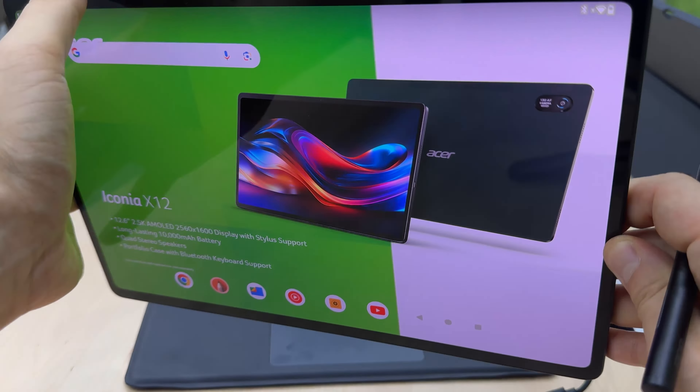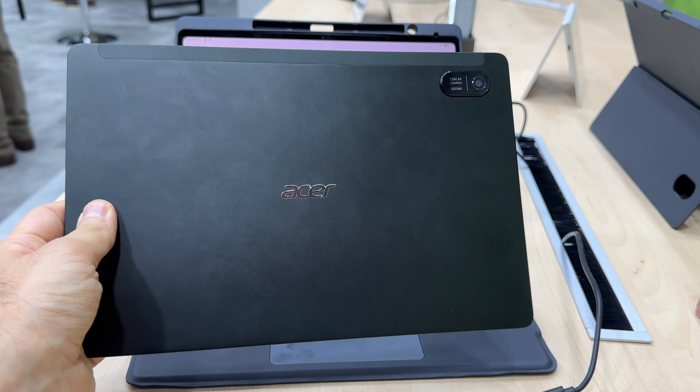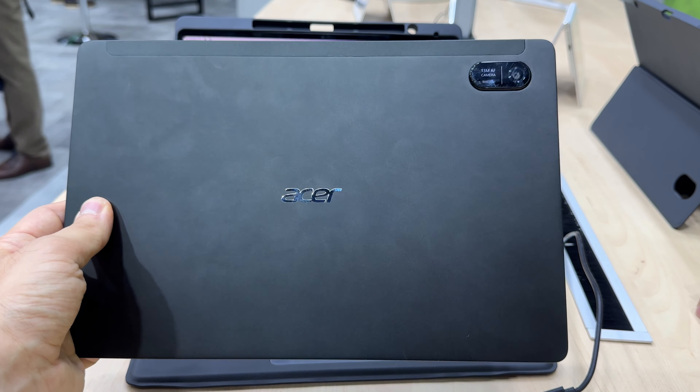I'm curious to see how it compares to devices I've tested recently — for example, the Redmi Pad Pro from Xiaomi, which was quite decent in performance but not so much in battery life. That's why I'm particularly curious about this one.